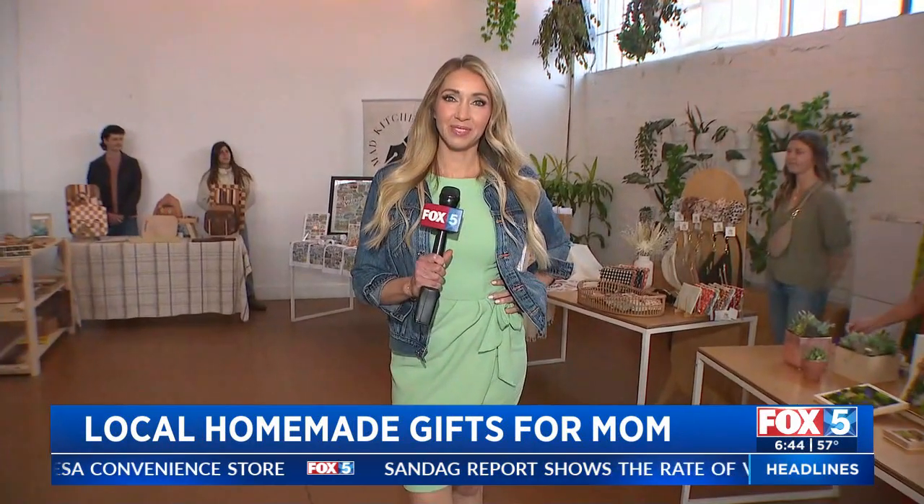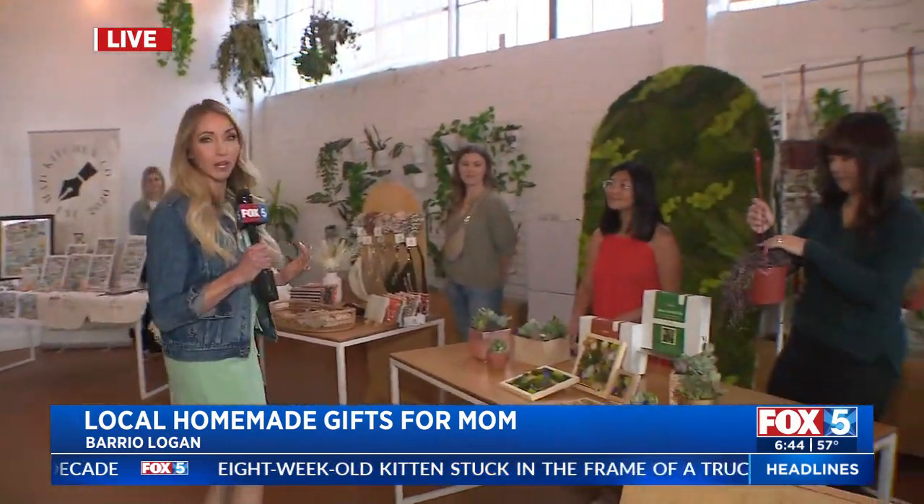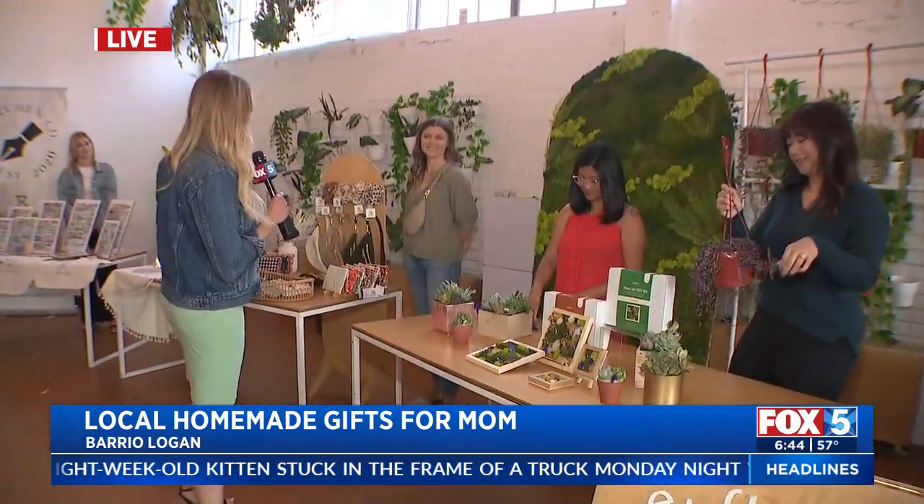Are you looking for something unique for Mother's Day? Heather Lake is live in Barrio Logan where local makers are coming together for this big shopping experience. I love supporting local small businesses that are getting started and are really creative. That's what you can do this weekend. It's called the Maker's Arcade, but really it's like Etsy in real life, so you get to meet a lot of people who have their great ideas.